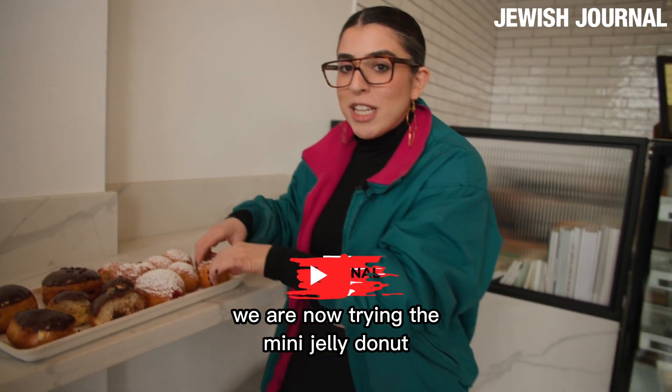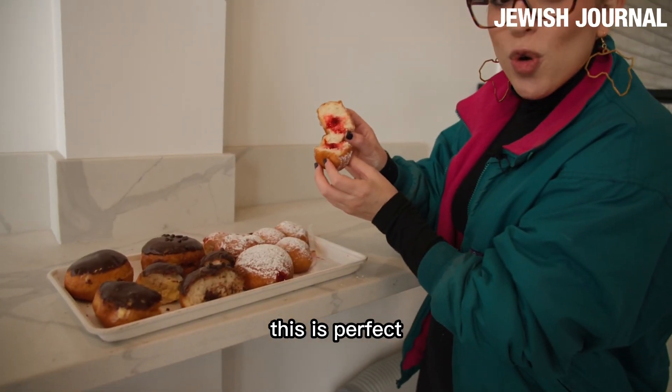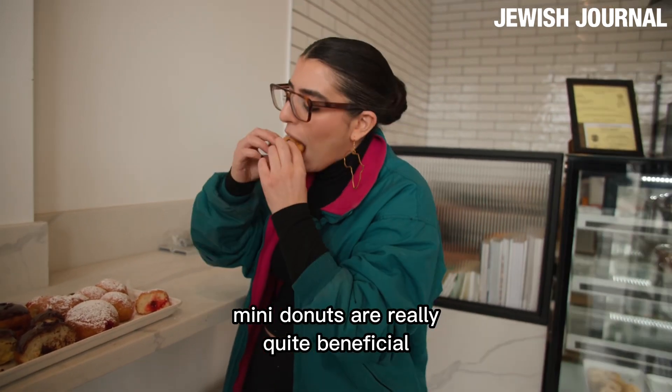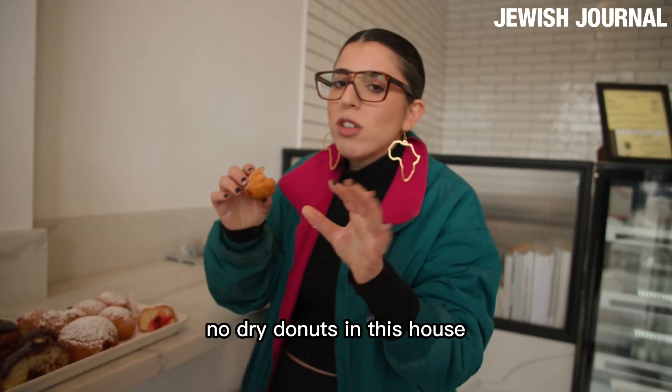We are now trying the mini jelly donut. I love miniature things. This is perfect, especially if you're doing a bunch of taste tests like I'm doing today. Mini donuts are really quite beneficial. Look how much filling is in that — that's a great ratio. No dry donuts in this house.